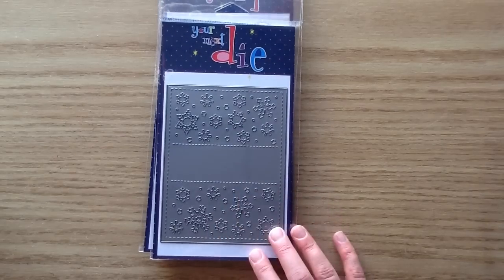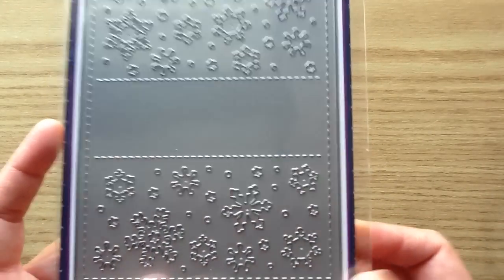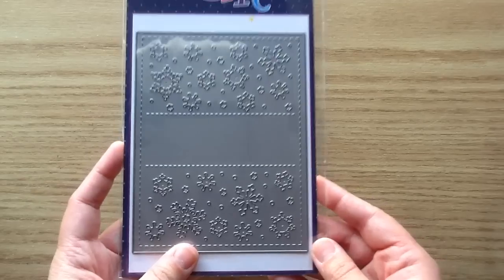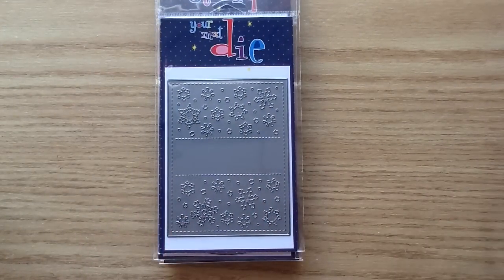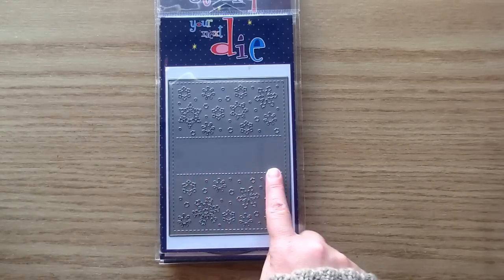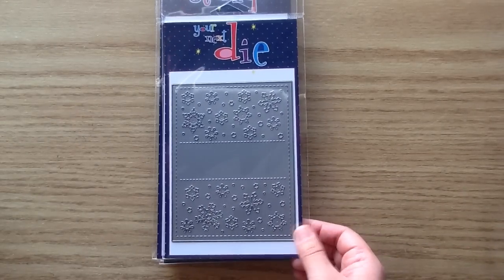Another fun panel die for this release — this one is a gorgeous Snowflake Panel Die. Look at how pretty it is: it has little circles for snow, little bits of snow, and some gorgeous big snowflakes. These panel dies are amazing and such an easy way to make a card. You basically just die cut this out, add a sentiment in the open spot, pop on any cute stamped image, and you have a beautiful card ready to go.